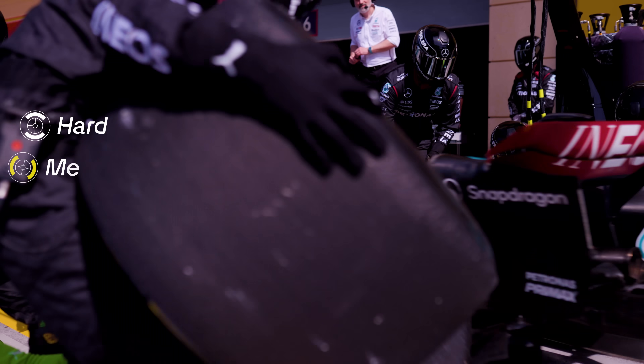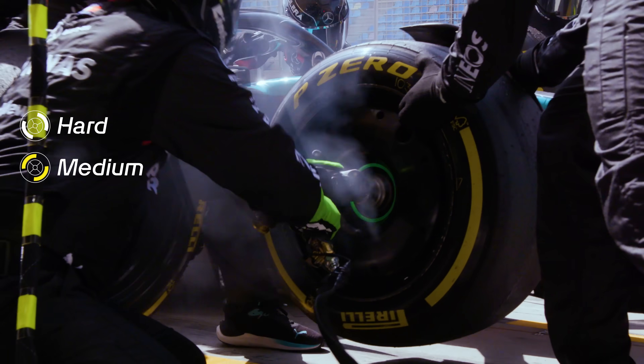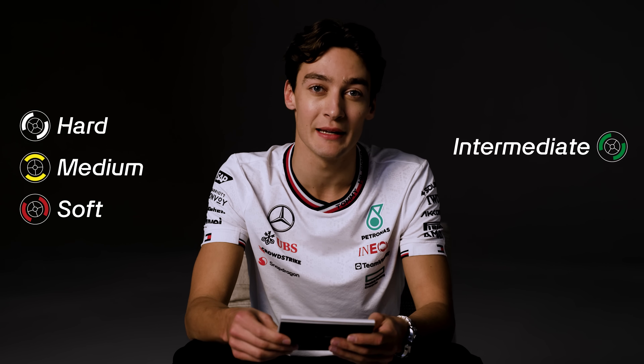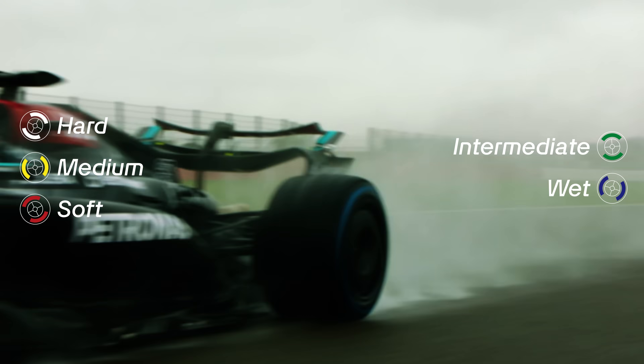Pirelli has five tire colors: white are the hard tires, yellow is the medium compound, red is the soft tire, green is the intermediate tire, and blue is the full wet tire.